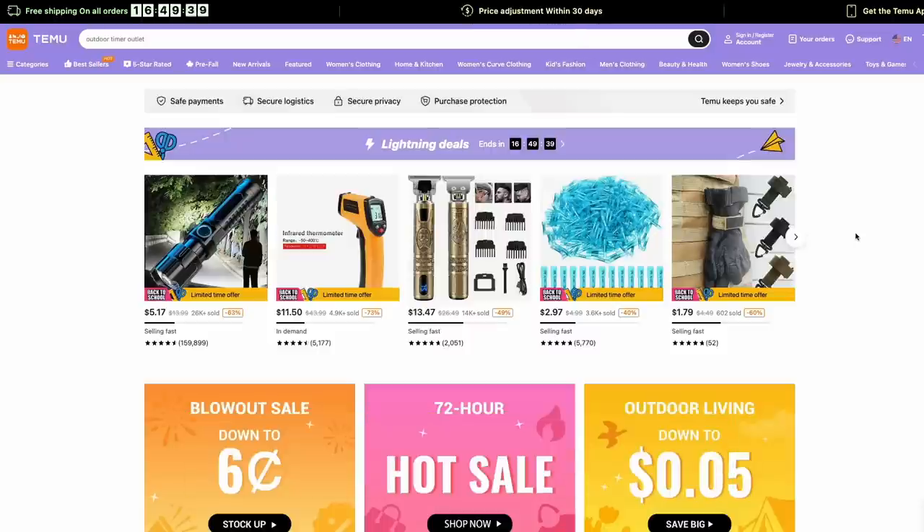One other nice thing about the Temu site: it does have free returns within 90 days. You do need to bundle all your stuff into that first return — so if you order 10 items and want to return three of them, you can return those three items in one shipment and that first shipment is free. They also do price adjustments within the first 30 days, so if the product goes to a lower price, they will match it.